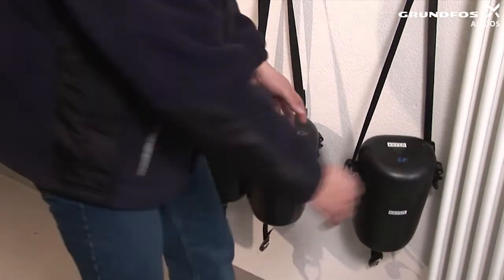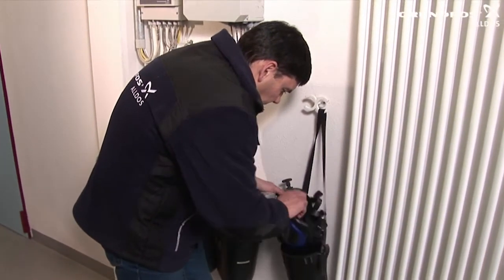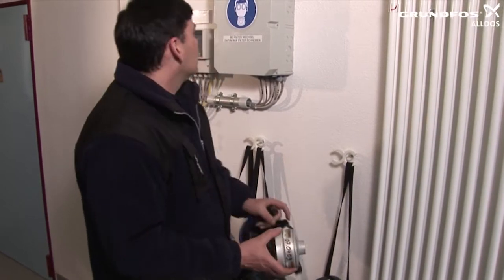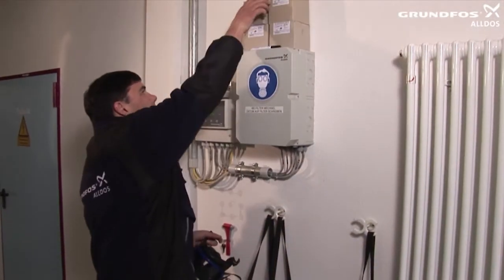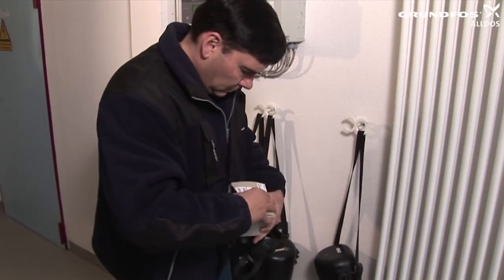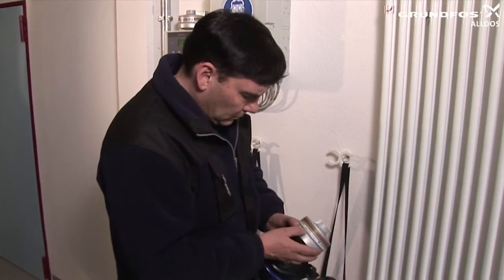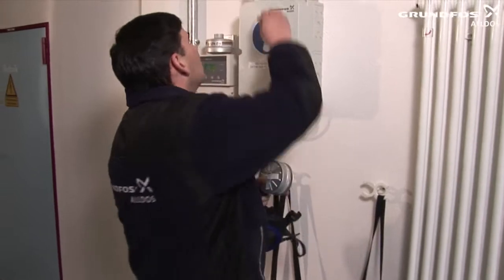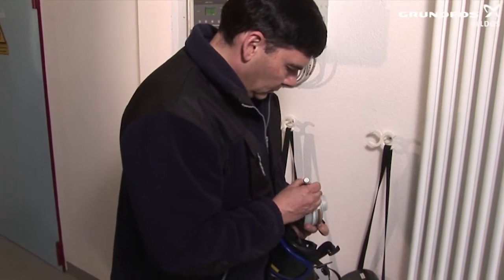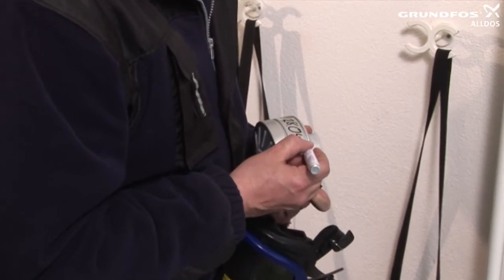Always wear a respirator mask when changing a chlorine gas cylinder — it may save your life in an emergency. The respirator mask is part of your personal protective equipment; it is marked with your name and must be stored outside the chlorine gas room. First, check the filter in the mask and ensure it is still fit for use. If the filter has been in use or storage for more than six months, it must not be used under any circumstances — replace it with a new one. Remove the new filter from the sealed package and label it clearly and permanently with the current date on which it was opened.